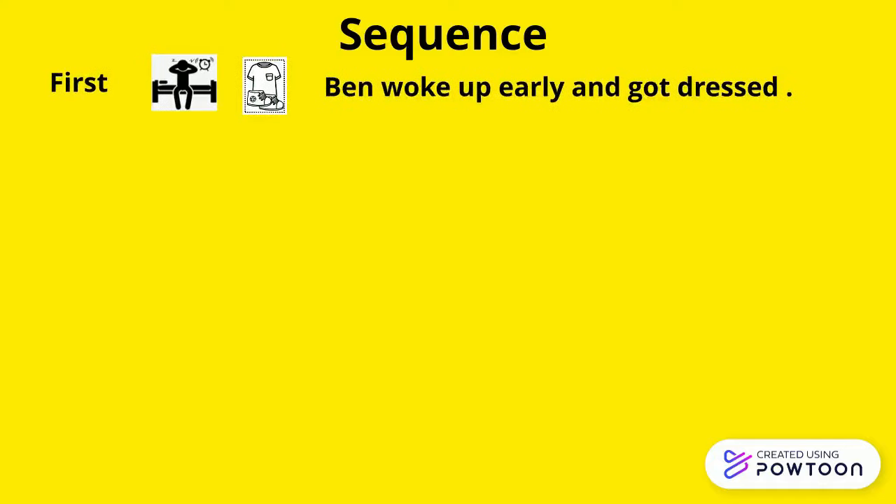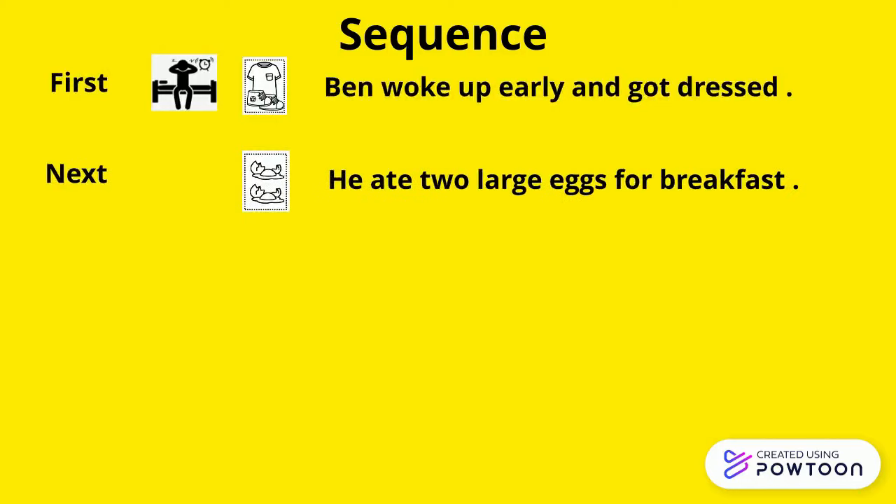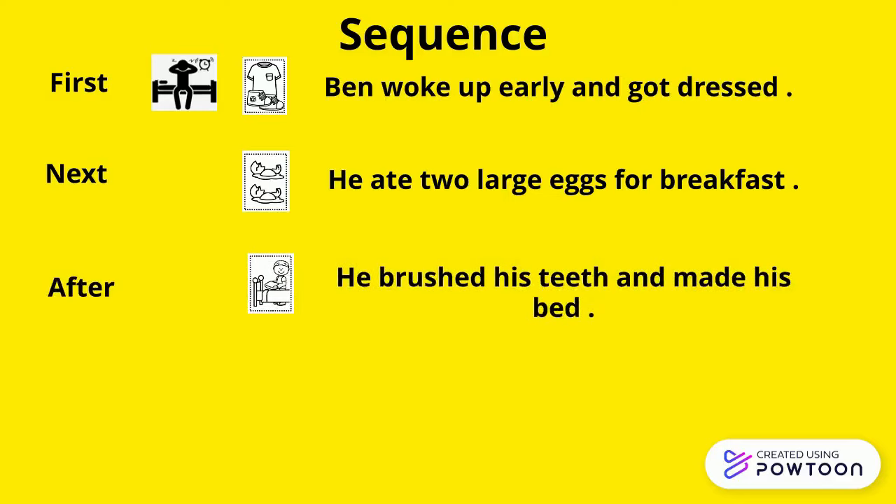In this story, the first sequence that happened is Ben woke up early and got dressed. This is what happened first. Next, he ate two large eggs for breakfast. After, he brushed his teeth and made his bed.